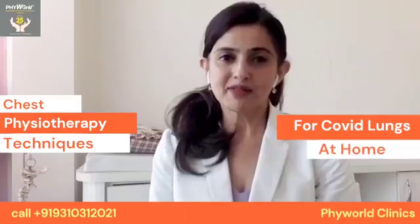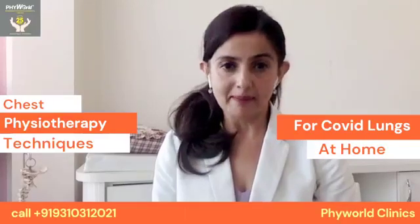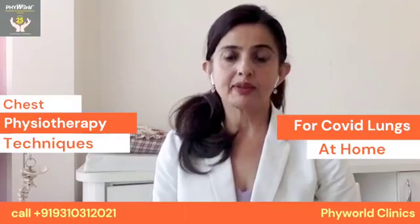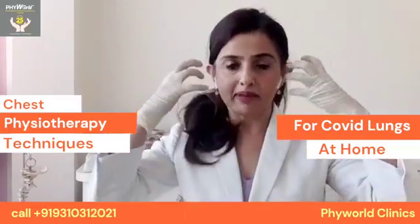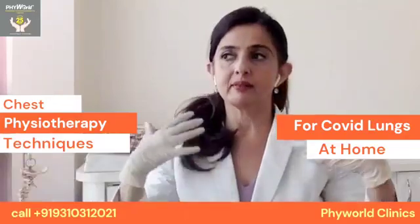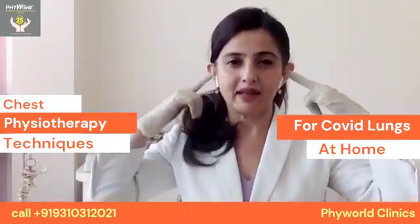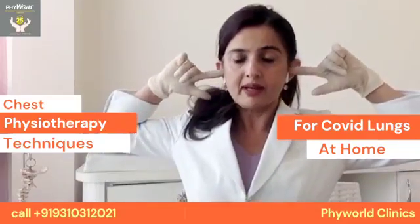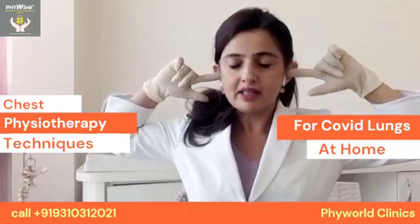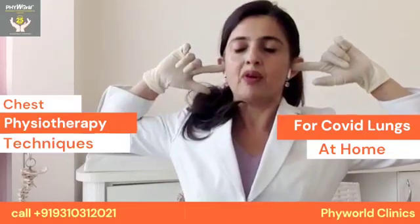For chest physio the patient can sit upright and do some Brahmi breathing. Researchers have shown that Brahmi breathing dilates the upper respiratory tract and improves parasympathetic control to relax and recover the system. Close your ears with your index finger, take a deep breath in, and then breathe out making the humming sound.